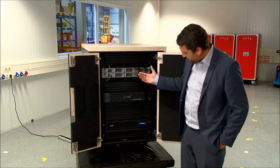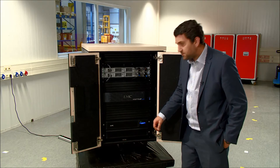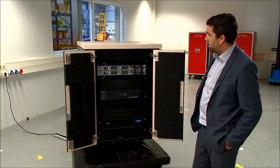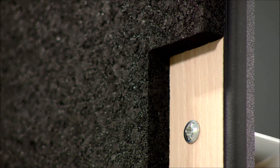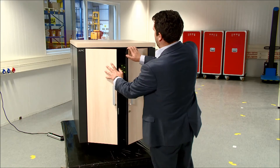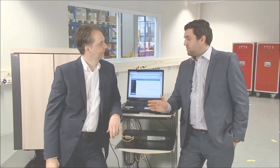Let's power it on and see how this sounds. As you can tell, it's a little noisy, but APC have developed the NetShelter CX cabinet, and as we close this up, as if by magic you can get back to work.